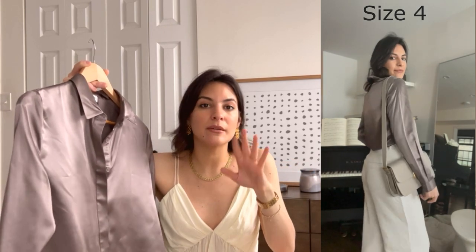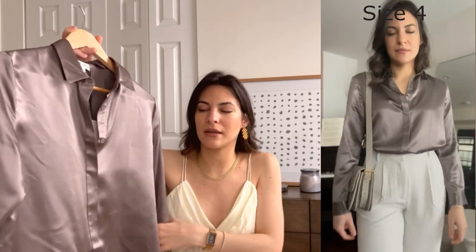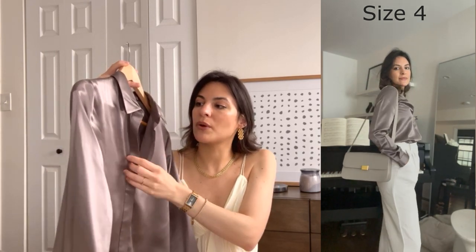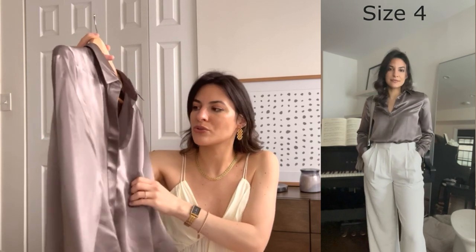Silk is the best material to avoid wrinkles and creases on your skin because it keeps your moisture in and doesn't absorb like cotton pillowcases do. It's also great for hair. I love this shirt — the color is fantastic. I think it's perfect for work or daily wear because it's so comfortable. I got mine in size small, my usual size.